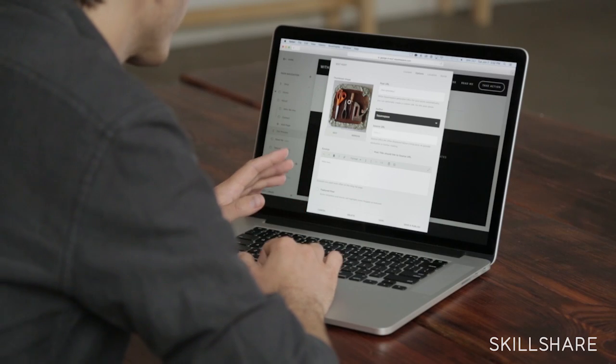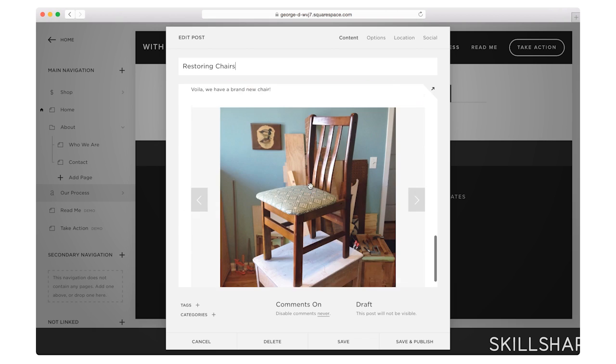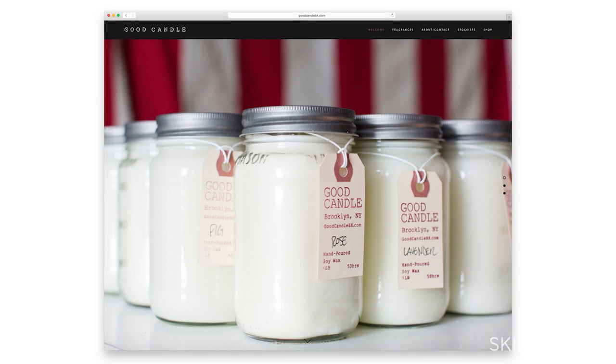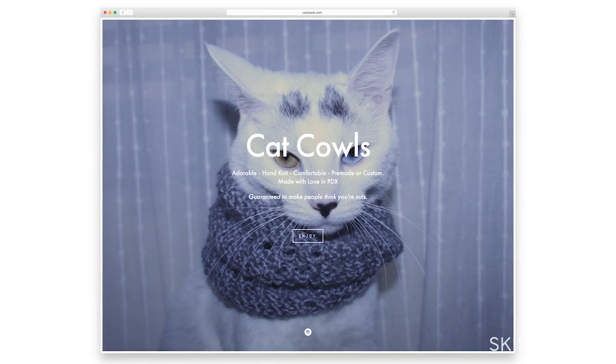Some of the things that we're going to cover today are just going to be best web practices, the best way to organize your content and get ready to build your website. I'm going to be demonstrating using Squarespace, but the practices are universal no matter what you decide to use. We recommend this class for makers, freelancers, small business owners, but really it's great for anybody that wants to have a website.